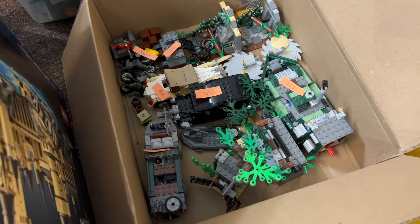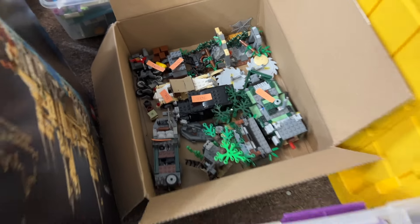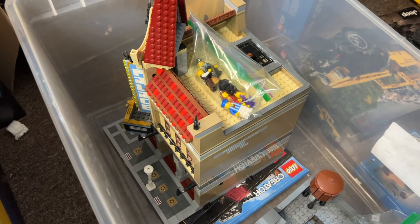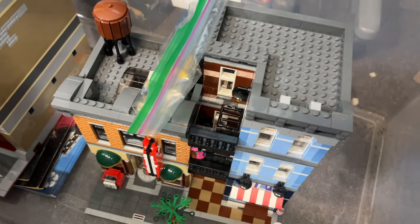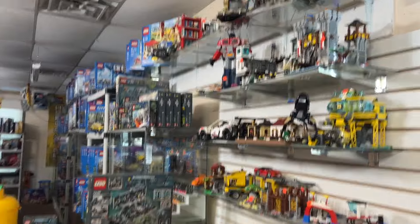There are some Indiana Jones sets in this box — some pretty cool ones from the different movies, though no figures. We've got a built Palace Cinema looking really good, in very nice condition and not too dusty. There's also a Detective's Office, another super popular one, right down there. Two nice built modulars — those will go up for sale on the shelves up here.